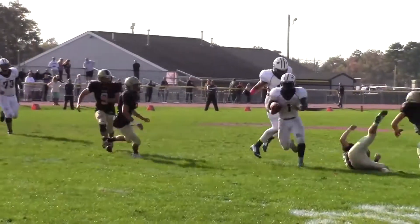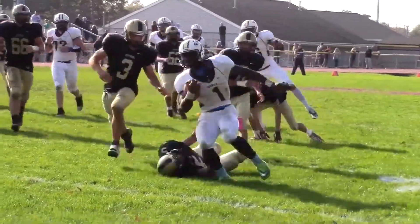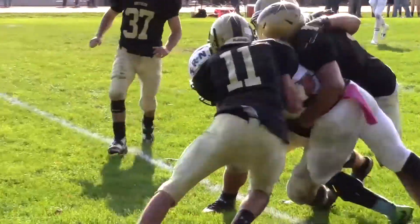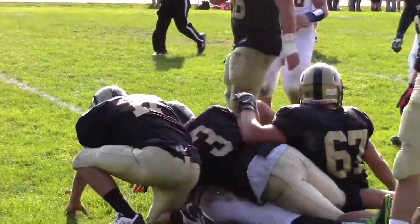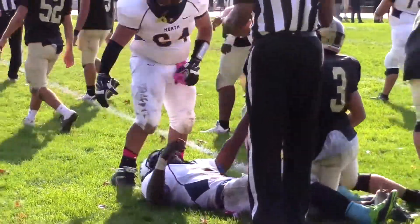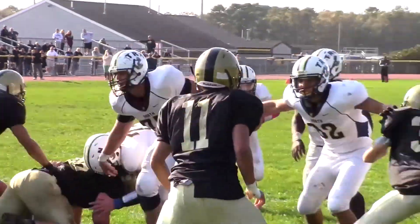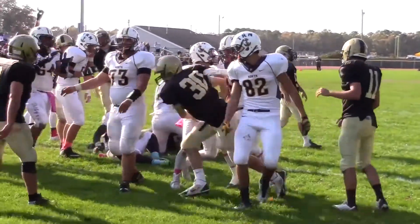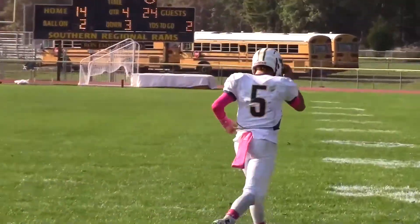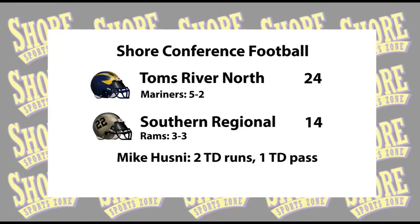Toms River North would get a stop and then get the ball back late in the fourth. Check out Asante Moore — this right here is determination and pure physicality. It takes about half the town of Manahawken to bring him down. Moore with a 21-yard gain, setting the stage for the insurance score. Husney with his second TD run of the game from two yards out. Toms River North comes from behind for a 24-14 win over Southern Regional.